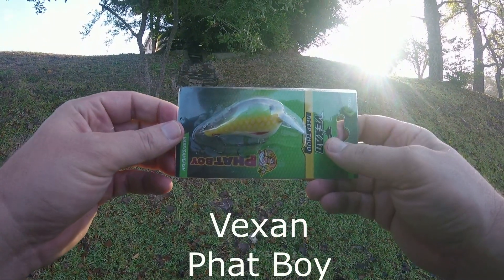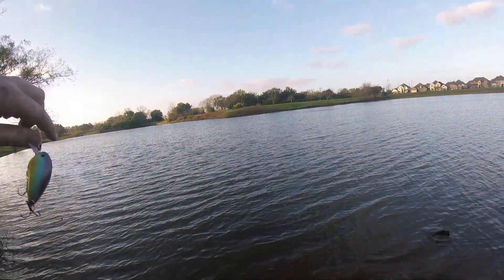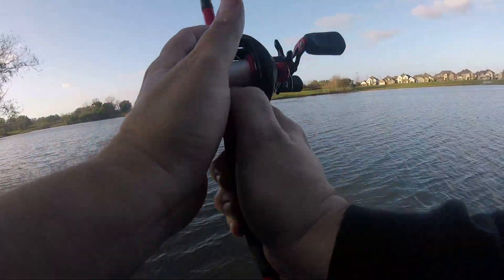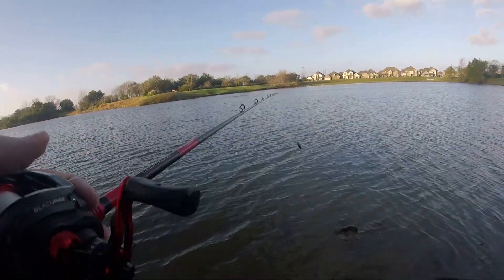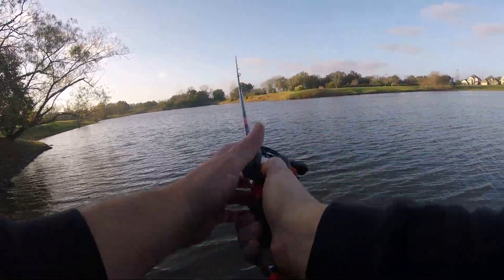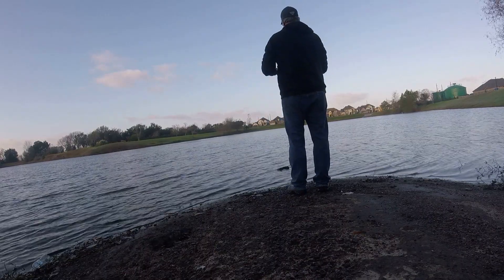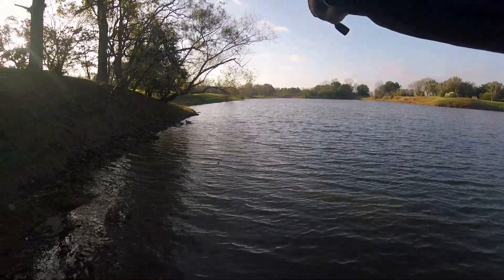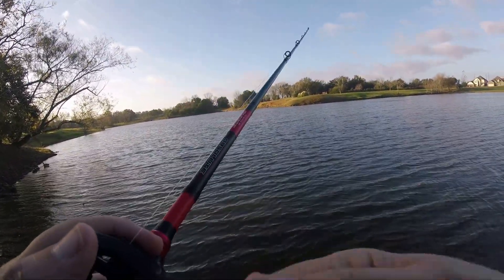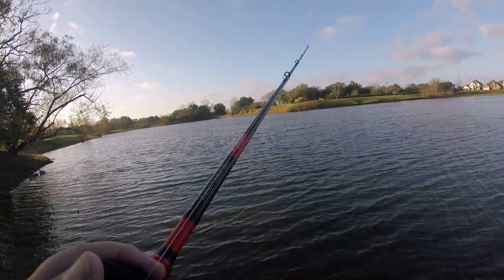This is the Vex Fat Boy, which is a shad pattern. Looks a lot more yellow in the package, but it's got a nice white belly. Those are usually things that work for me. This one is fat, nice square bill, bounces off the bottom really nice — exact kind of thing that works in my ponds. It's going to work for me here in just a second. Anyone want to guess where I'm going to catch this one?